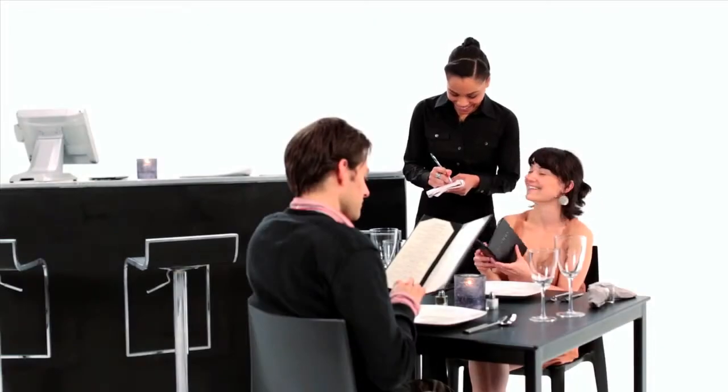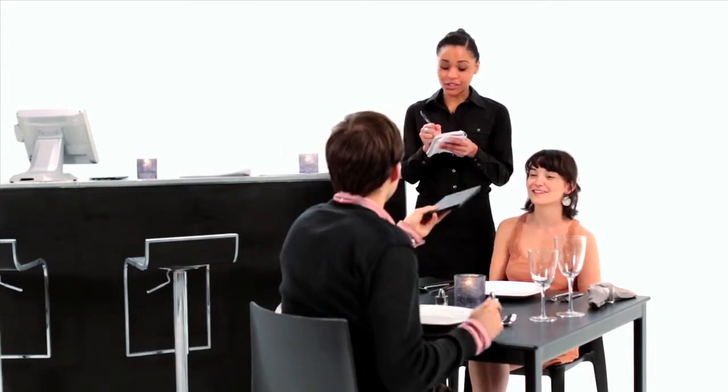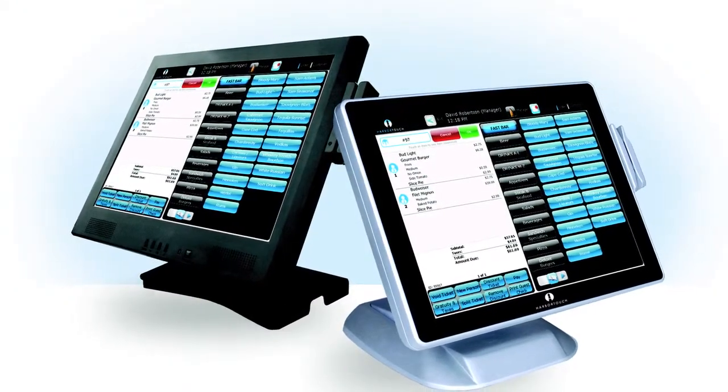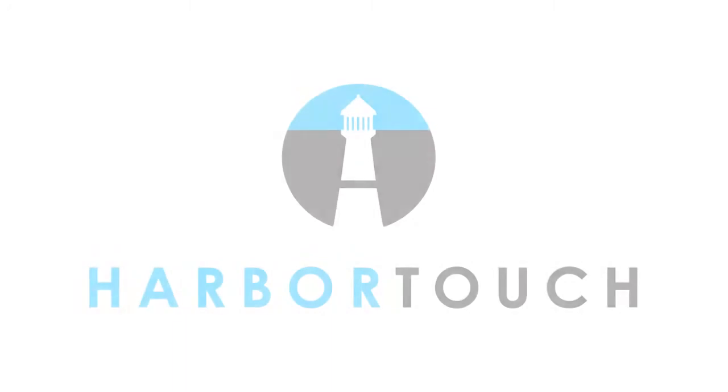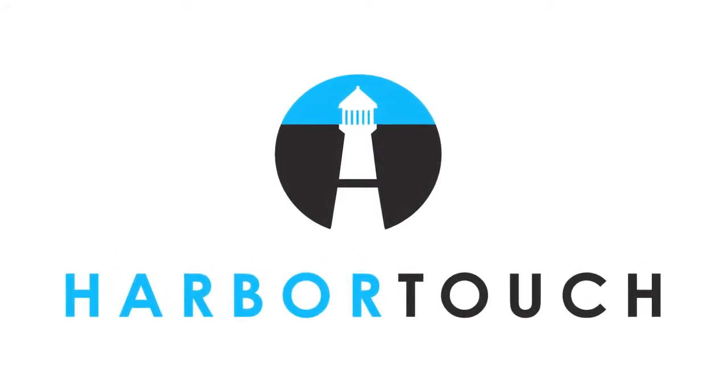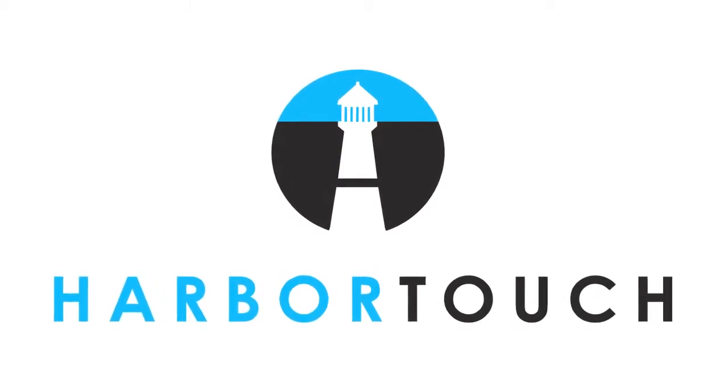Now you should be ready to start taking orders. If you still don't feel comfortable with a particular feature, feel free to go back and view that individual video. We also offer 24-7 technical support to assist you. Thank you for your time, and we hope you enjoy working with your new POS system.